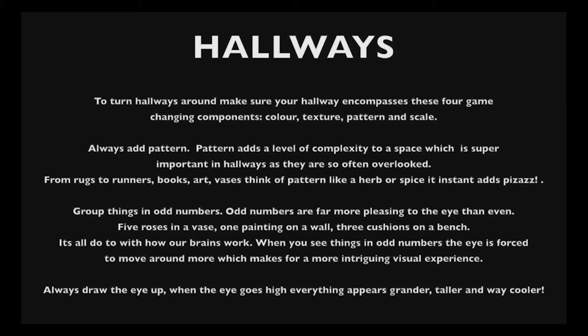Your checklist for hallways. To turn hallways around, make sure your hallway encompasses these four game-changing components: colour, texture, pattern, and scale.